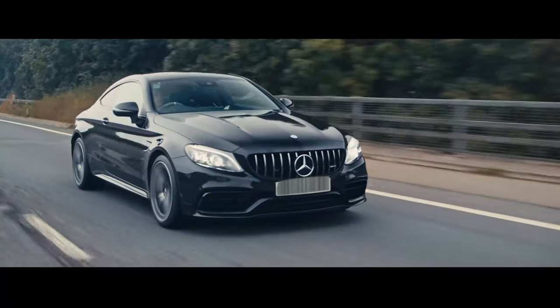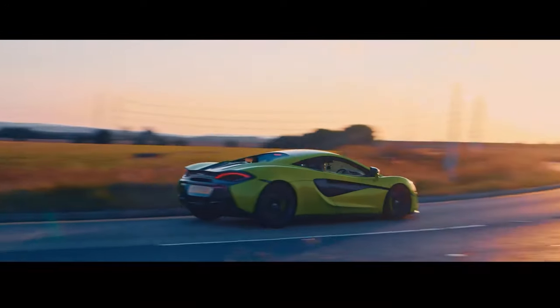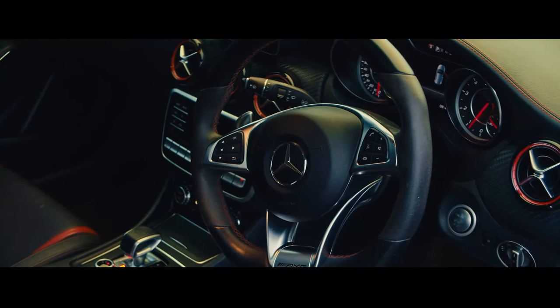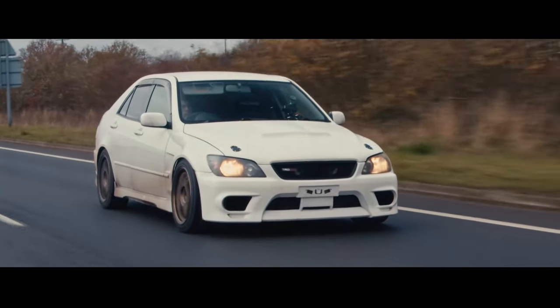The C63 AMG was quick. The A45 AMG was quick and fun. The McLaren — very, very quick. But they're missing a little bit of feel, and that's just due to the tech and the way the chassis is quite forgiving. It loses a bit of feel, a little bit of character. And this has shed loads of character and feel — that's what you're getting from this car.